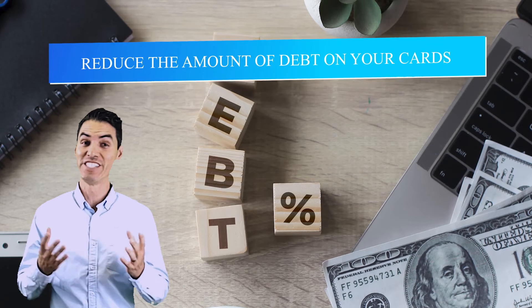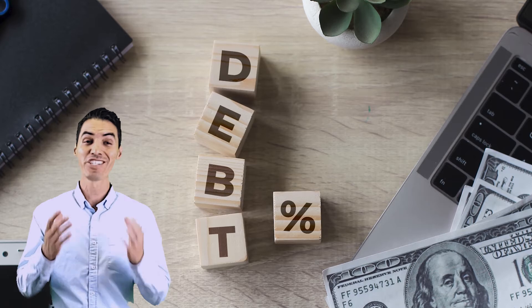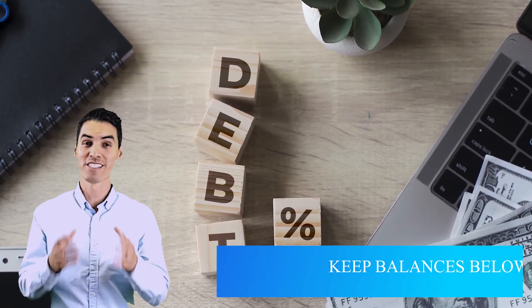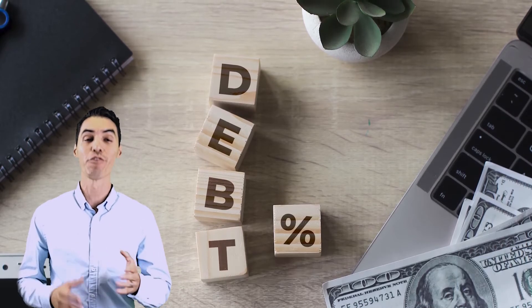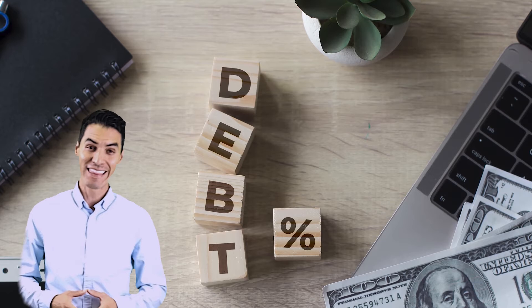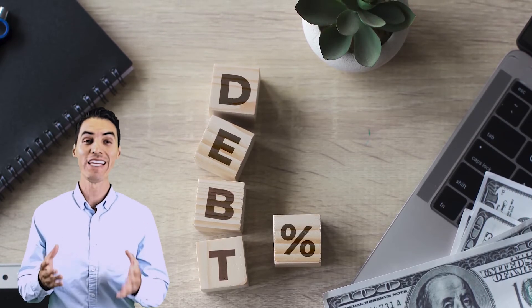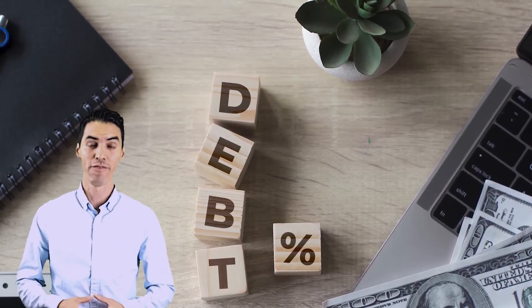Number three, reduce the amount of debt on your cards. Paying down or paying off revolving debt is actually going to help your credit score. Your goal is to keep the balances below 30% of your credit limit on each card. For example, if you have a $10,000 credit limit, you're going to want to have your balance under $3,000. You're also going to want to pay down the cards with the higher balances first.